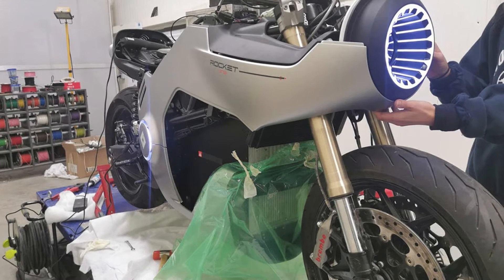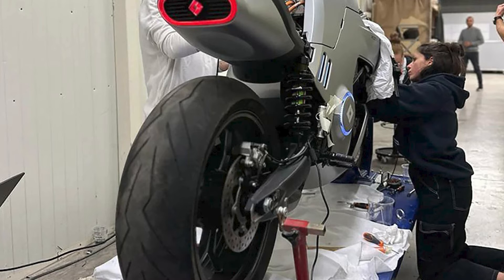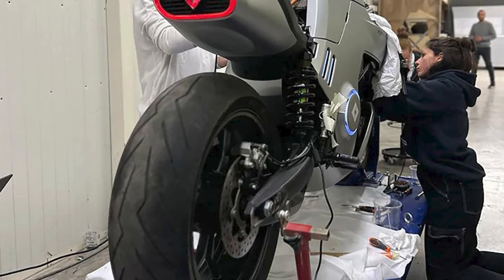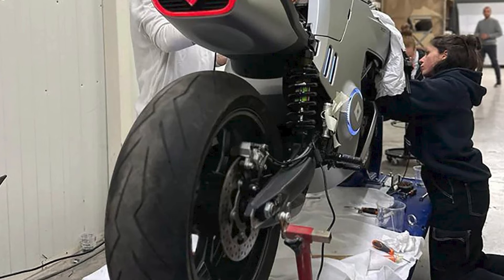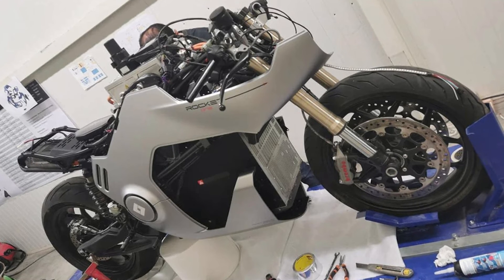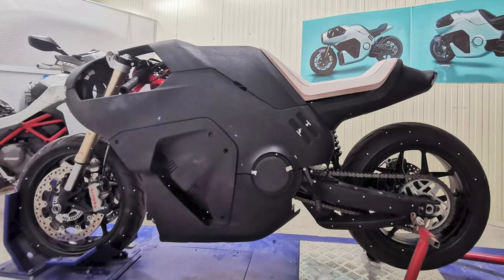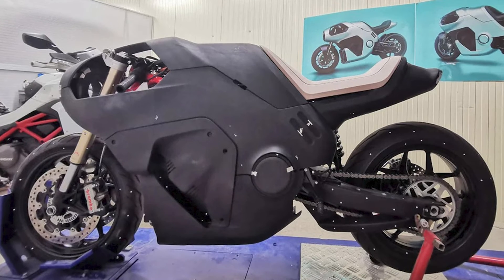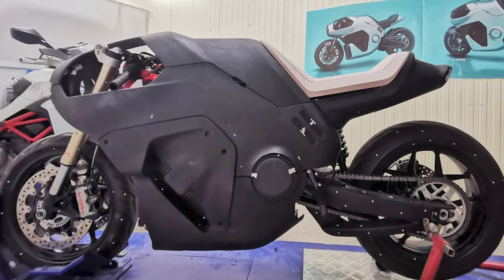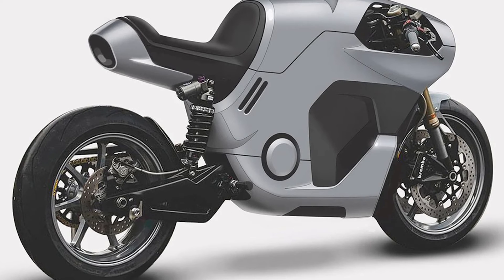Here's where it gets even cooler: the iLights Rocket One comes with a futuristic augmented reality navigation system. This bike is not just about raw power, it's about being a high-tech marvel. iLights, known for its AR applications, decided to sprinkle some fighter jet magic on this bad boy. The helmet's heads-up display gives the rider essential information right in their field of view — it's like having your own personal Jarvis, but for motorcycles.